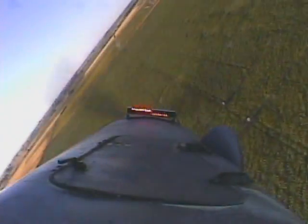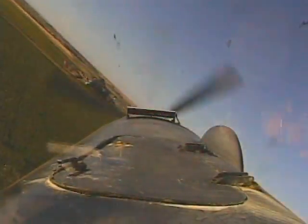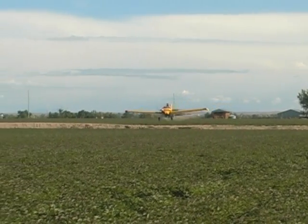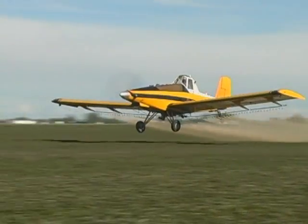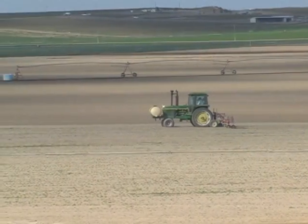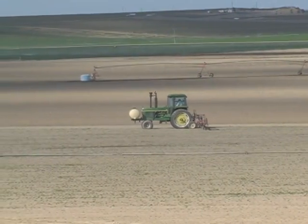Crop dusting has been a major benefit to the farmer and to the consumer. It increases farm crop yields and makes us less dependent on foreign products. The aerial application is about the same cost effectiveness as ground application. We use it primarily because it's an immediate response to a problem — whereas a ground rig takes time, and if the field's too wet we have to wait two, three, four days. Aerial application with certain chemicals does a better job than ground, and ground with certain other chemicals does a better job than aerial. So we use both forms of application and they help each other.